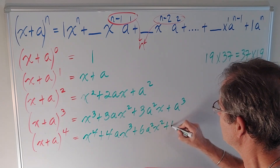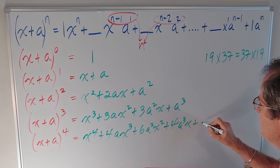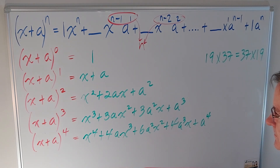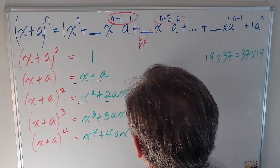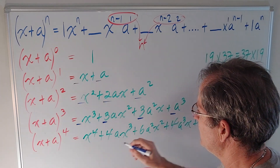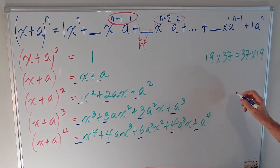And (x + a) to the 4 ends with a to the 4. If we take the coefficients — here it's just 1, here it's 1 and 1, here it's 1, 2, and 1, here it's 1, 3, 3, and 1, and here it's 1, 4, 6, 4, and 1 — you get Pascal's triangle.